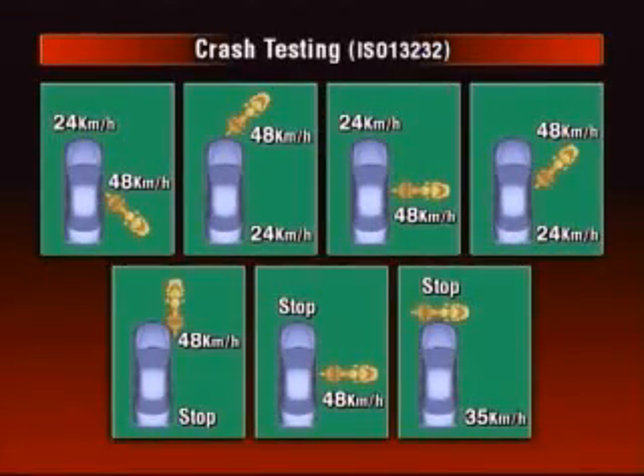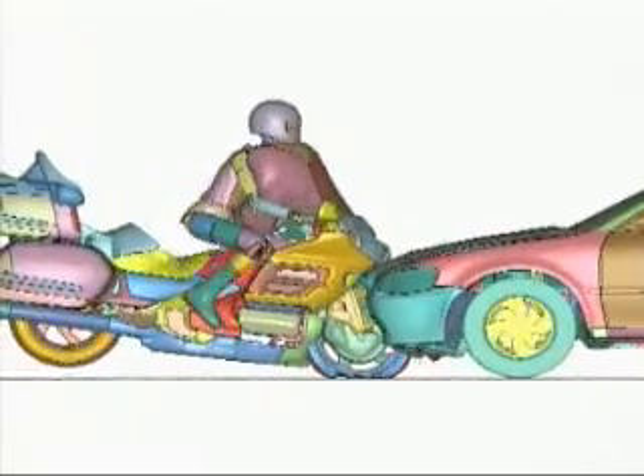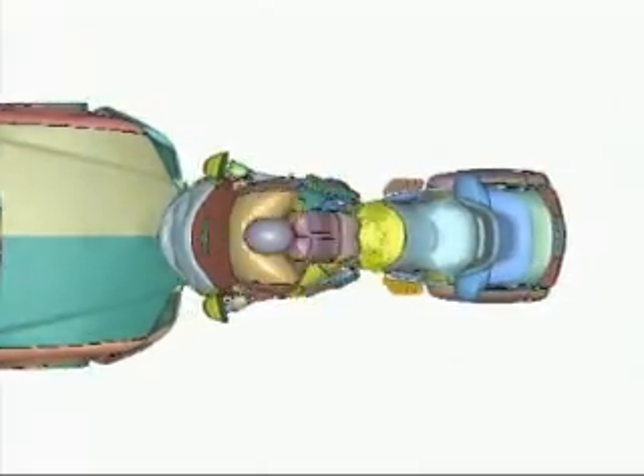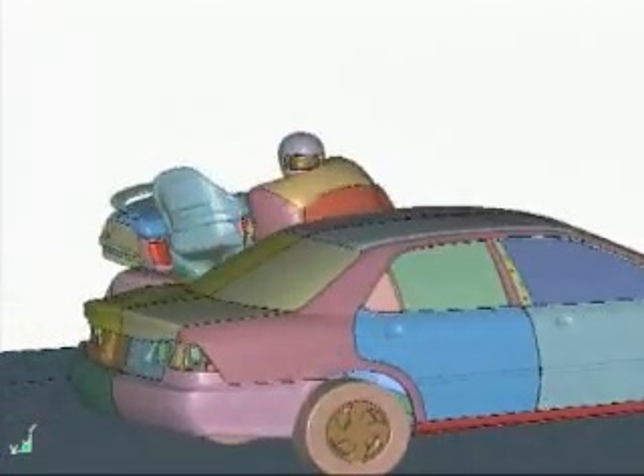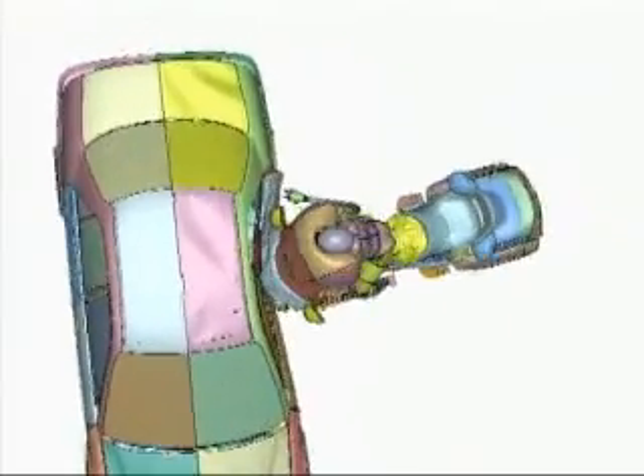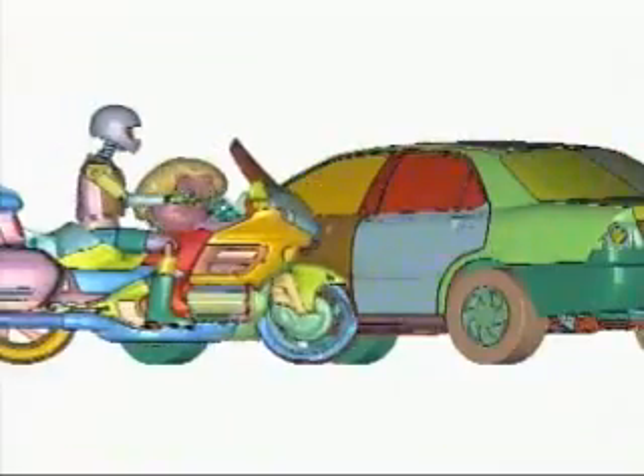Honda conducted crash tests modeled after ISO procedures in seven impact configurations and analyzed 200 computer simulated tests. In addition, more extensive data was generated using a series of crash tests devised by Honda to simulate real-world accident configurations, taking into account such factors as variations in collision speed, type of the other vehicle, and rider mass and riding position.